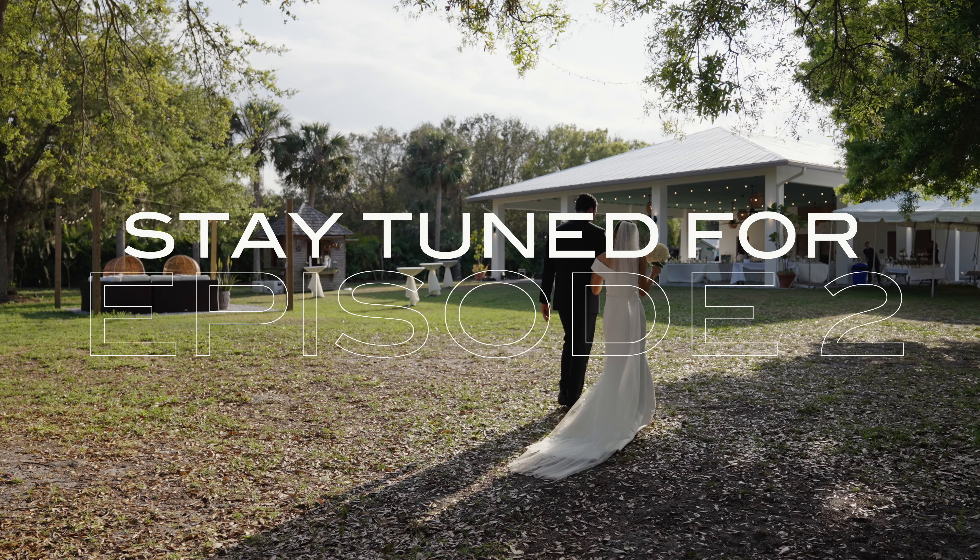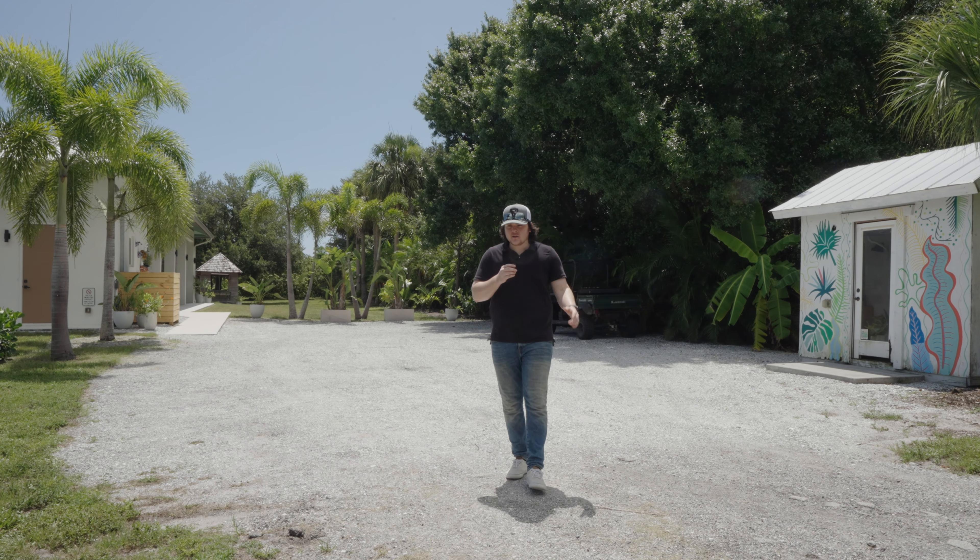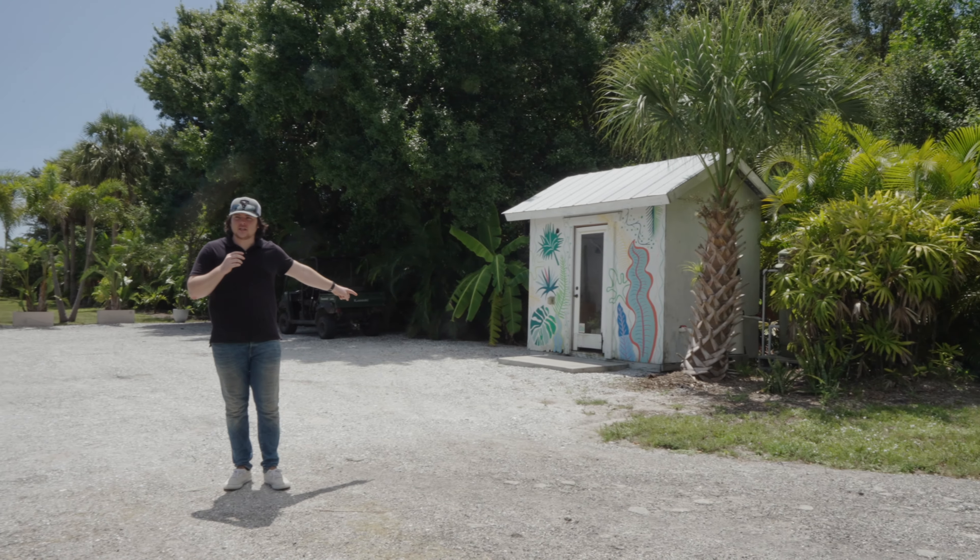Well, thanks so much guys. That's the tour of the Treehouse in Vero Beach, and I know what you're thinking — where the heck did that banana plant go?